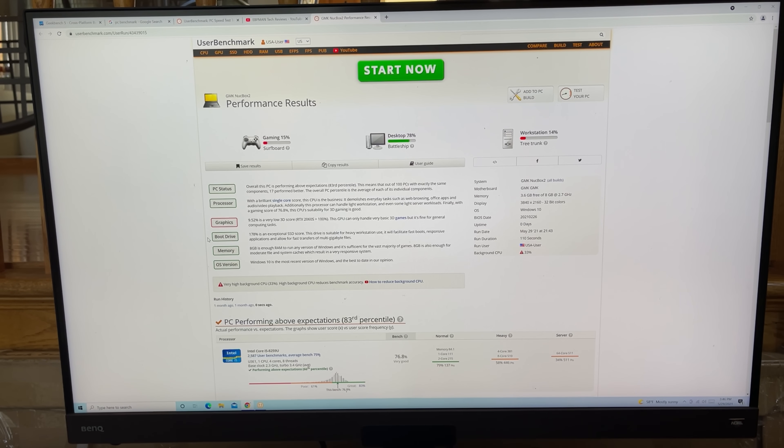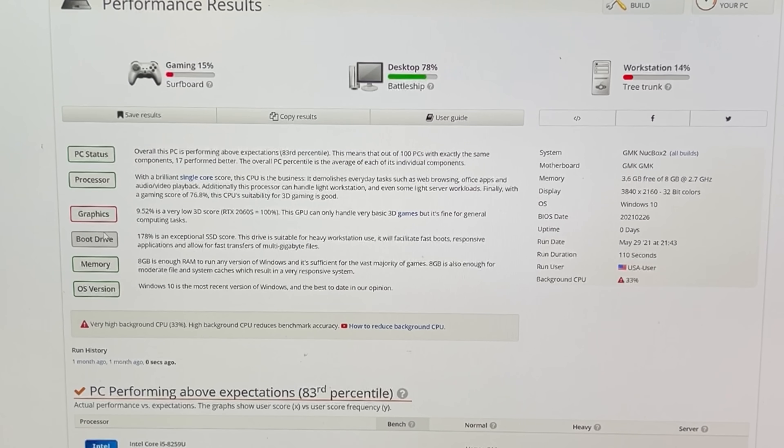The first mini PC we're looking at is the Nukebox 2. We've run the UserBenchmark test to get a sense of overall performance. From a gaming perspective, it didn't score so well — that was a 15% score. From a desktop perspective, though, it scored really well at 78%. This is primarily where I would see this device playing. So if you're looking for browsing the internet or doing casual streaming, this is going to be a good option for you.